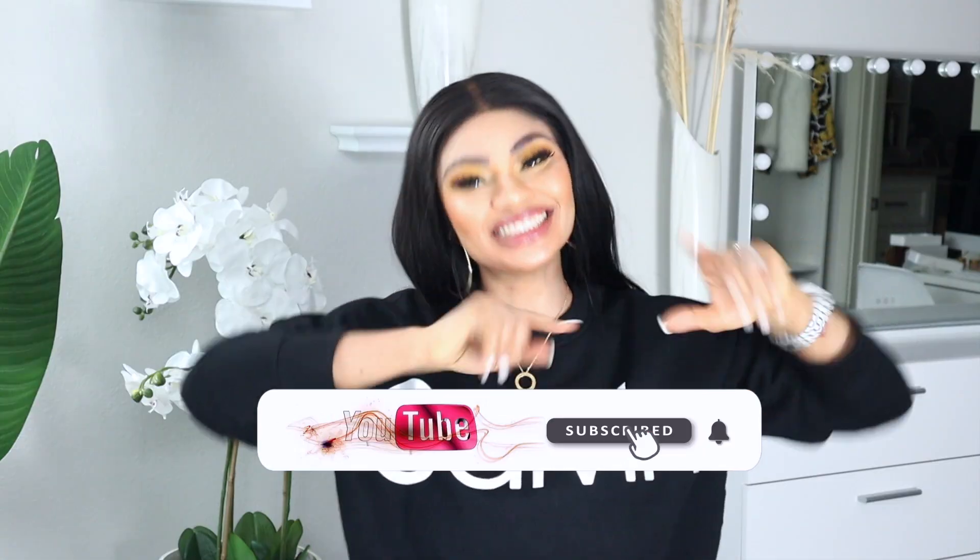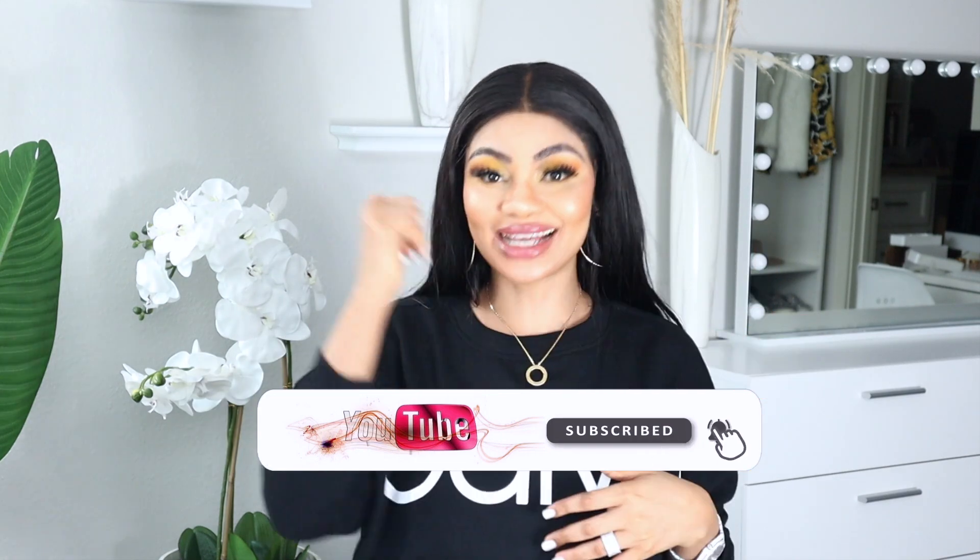Hey guys, welcome back to my channel. My name is Gretchen Rivers. I'm so happy to be back again. It's funny how I left for a while and I'm back — like I never left. If you are new to this channel, please subscribe, turn on your notification bell, like this video, and share it because a lot of people might want to see this.